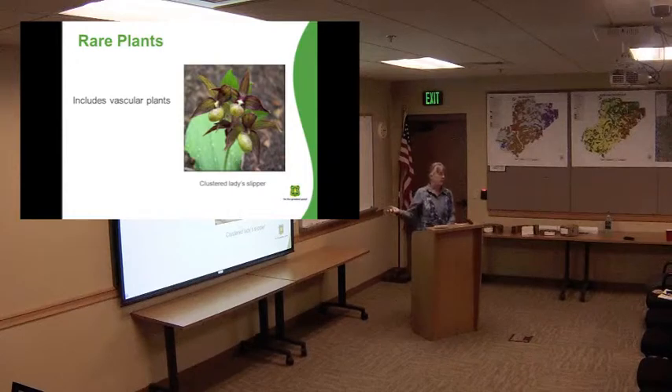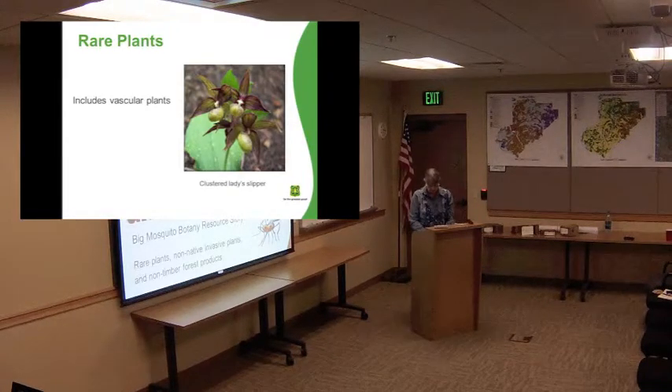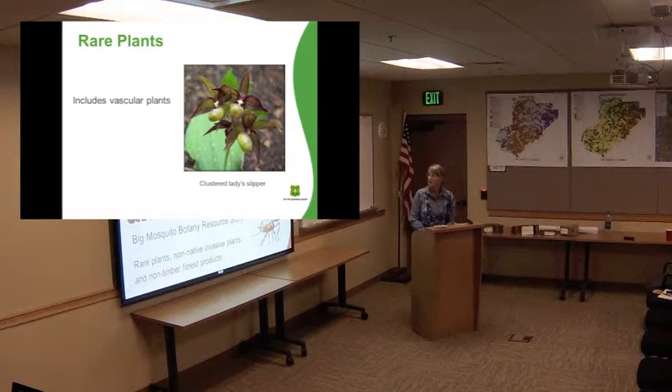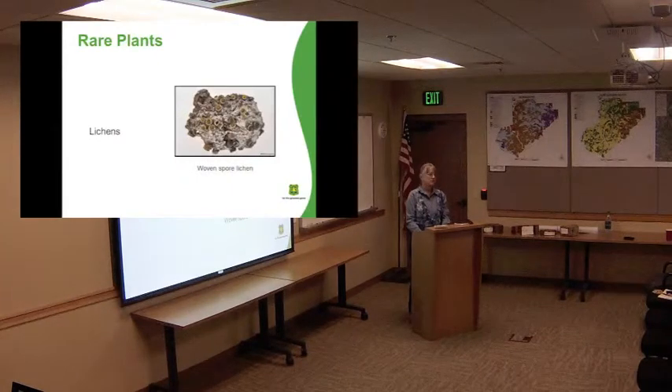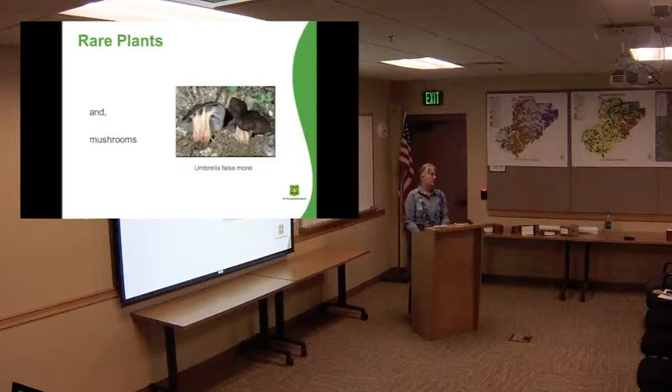For rare plants, this includes what you think of as normal plants — they call them vascular plants, where they can transport water. And then there's also non-vascular plants, which is the mosses and liverworts, tiny plants where all water has to just infuse through. And then we actually have a rare lichen — which is a fungus and algae that grow together — and even one rare mushroom on our rare list, which is a fungus.